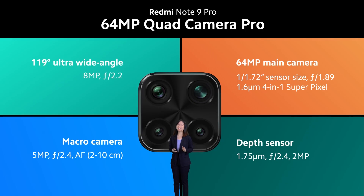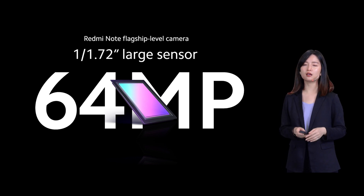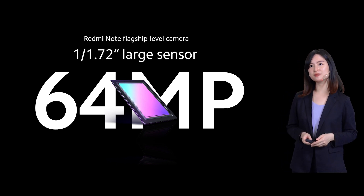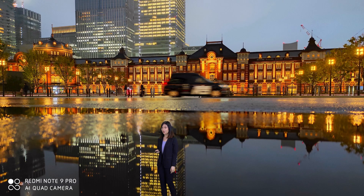Redmi Note 9 Pro is the 64MP quad camera pro. There are a 64MP main camera, the ultra-wide angle, the macro, and the depth sensor for portrait. Redmi Note 9 Pro has a massive sensor allowing you to capture phenomenal photos with ultra-clear details. Even at night, the windows and reflections are all looking crystal clear. Here is a snap taken with the Redmi Note 9 Pro — great bokeh, clear subject, even down to her eyelashes.